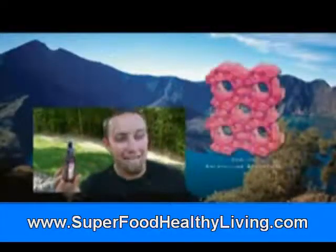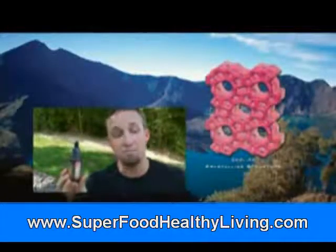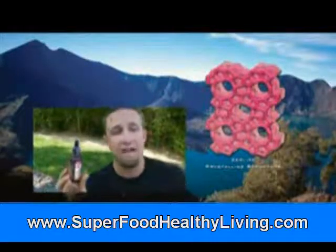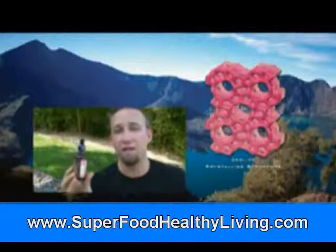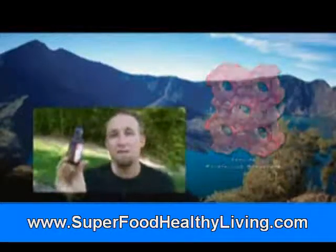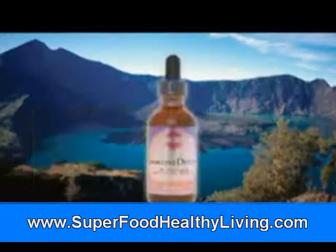Immune Detox is a micronized, activated zeolite product that is bioavailable, goes deep into you, and helps to remove heavy metals out of your blood safely without toxing your organs on the way out. Immune Detox is the best zeolite there is.